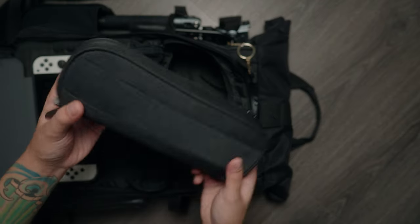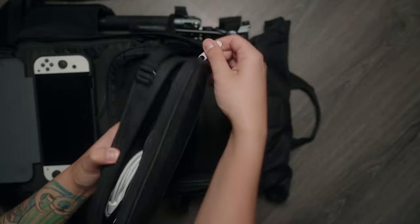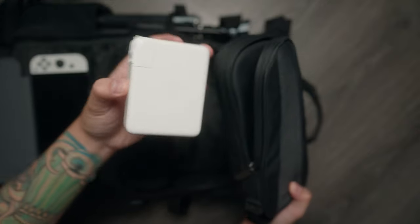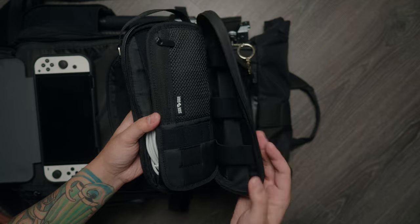I also bring a tech pouch made by Side by Side. It's very stretchy and you can fit a lot of wires and cables in here. I put my MacBook charger in here, everything I need to charge my cameras and my Apple Watch — all my travel charging essentials fit in here. It's super easy to stay organized. The quality is amazing — it's all black, smooth, and has lots of compartments inside for organizing wires, SD cards, and small accessories.